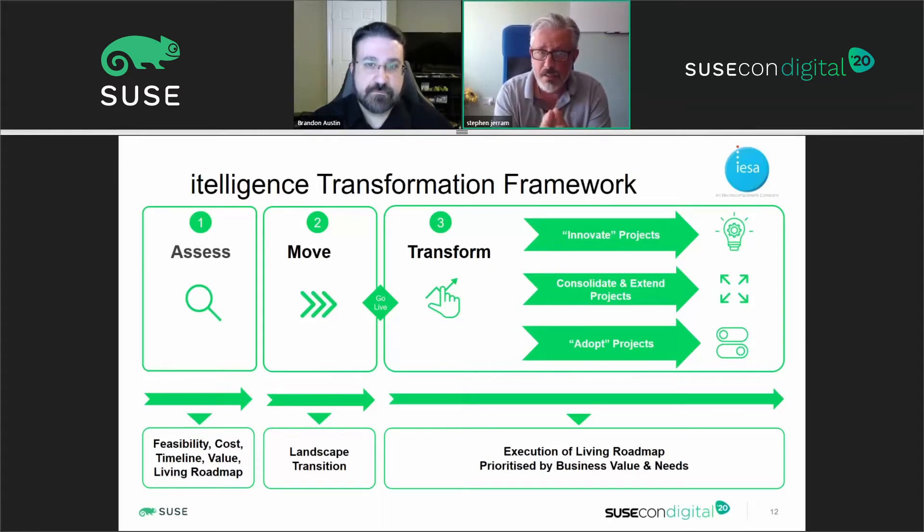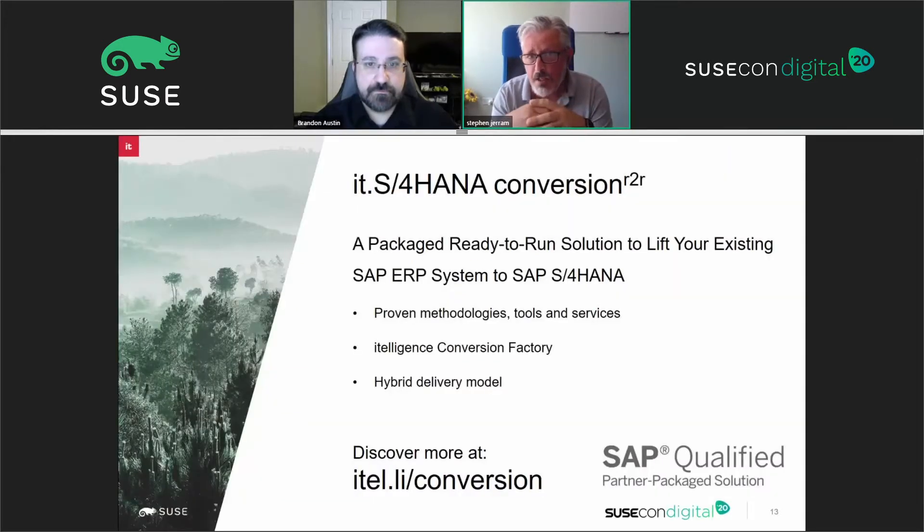Stage two is to actually execute the move. Whatever the correct pathway for a given customer situation, we make that transition as fast and as low cost as we possibly can and go live with that solution. That is then the entry ticket for stage three — the transformation stage — which is really where the value starts to be realized. That transformation is typically a series of projects wrapped within a program of work to take advantage of the new capabilities within S/4. Once we've made that move to the new platform, being able to exploit the analytical capability and real-time capability that exists within the platform gets executed in stage three. The customer bought into this approach really quickly because it broke down what appeared to be a very large elephant into bite-sized pieces they could execute safely.